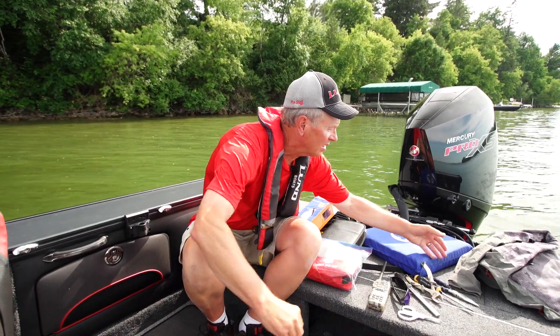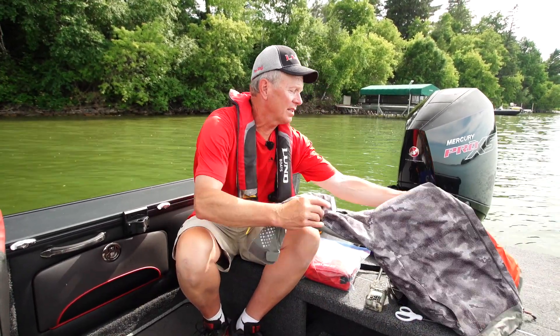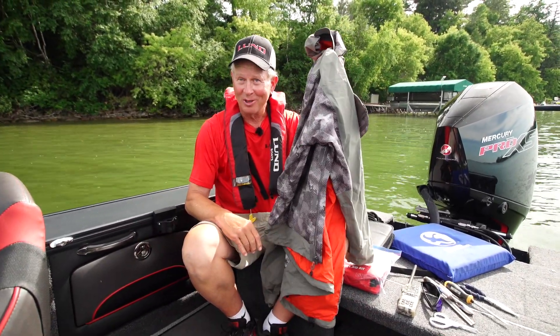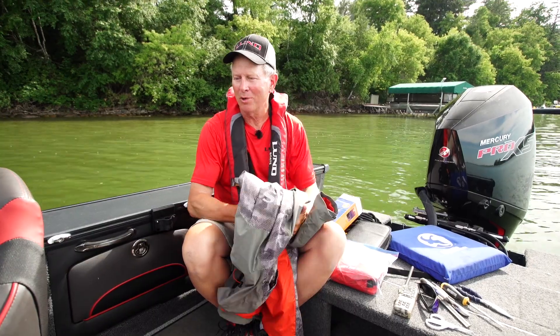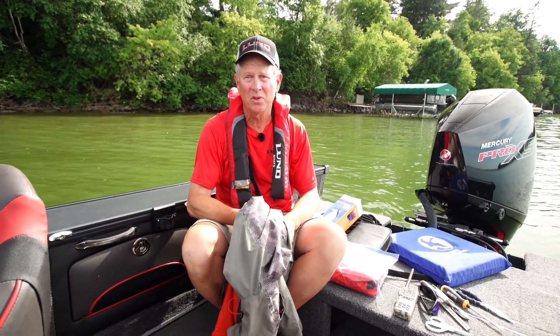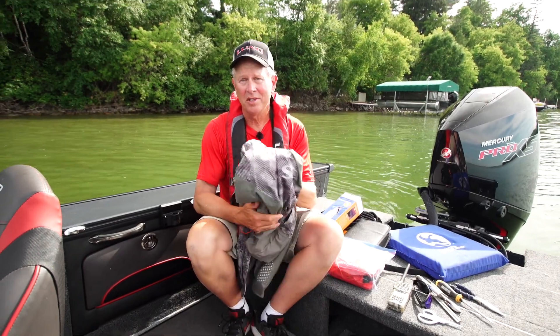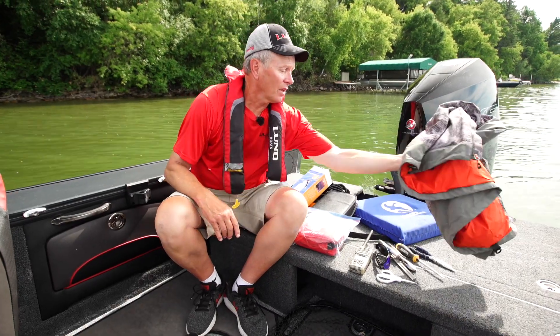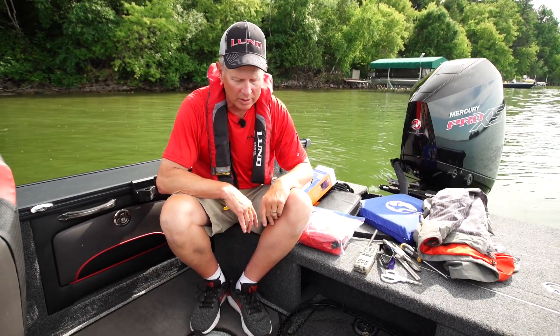Last but not least — well, second to last — I always carry rain gear on board. You never know when a storm's going to come up, or even if you have a day where it's very windy and you're in six-foot waves, it can save you, especially if it's cold out, having a good set of rainwear on board.